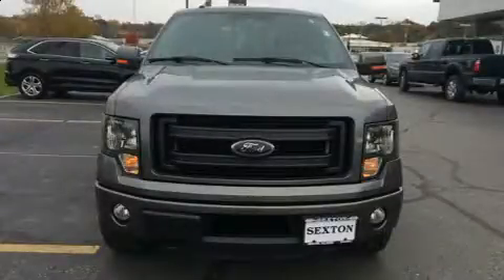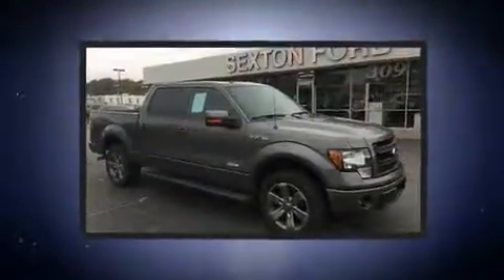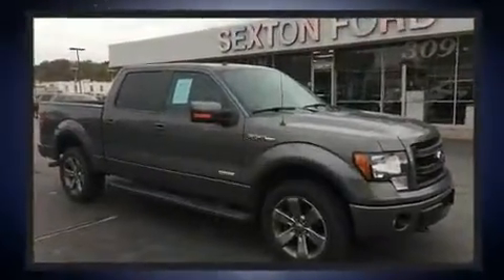You can expect a lot from the 2013 Ford F-150. It features an automatic transmission, four-wheel drive, and the 3.5-liter six-cylinder engine.